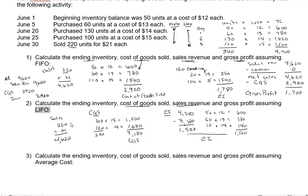For gross profit under LIFO: net sales is $4,620. Then subtract cost of goods sold of $3,180 under LIFO. That gives us a gross profit of $1,440. So: ending inventory $1,520, cost of goods sold $3,180, sales revenue $4,620, and gross profit $1,440 — that's if the company uses LIFO.